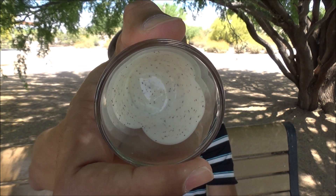Alright, that concludes my review on this average soap on this average day. Thank you for joining me.